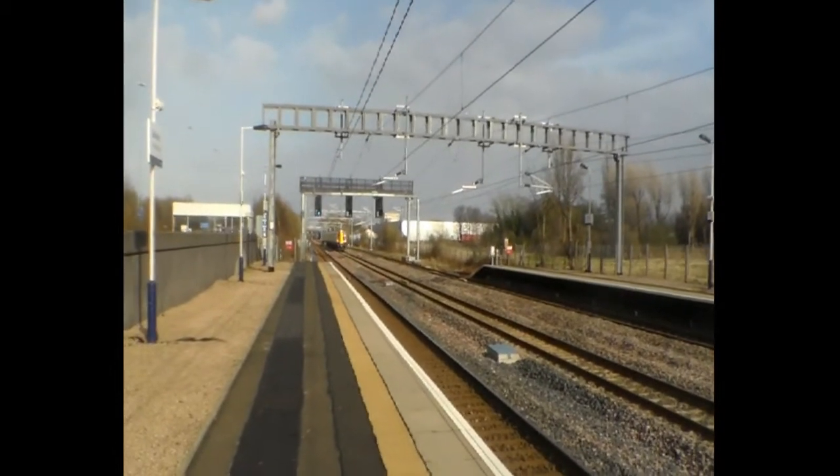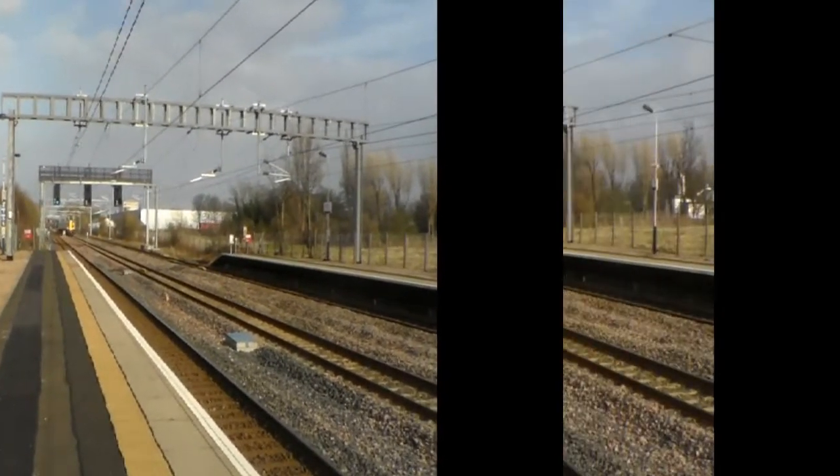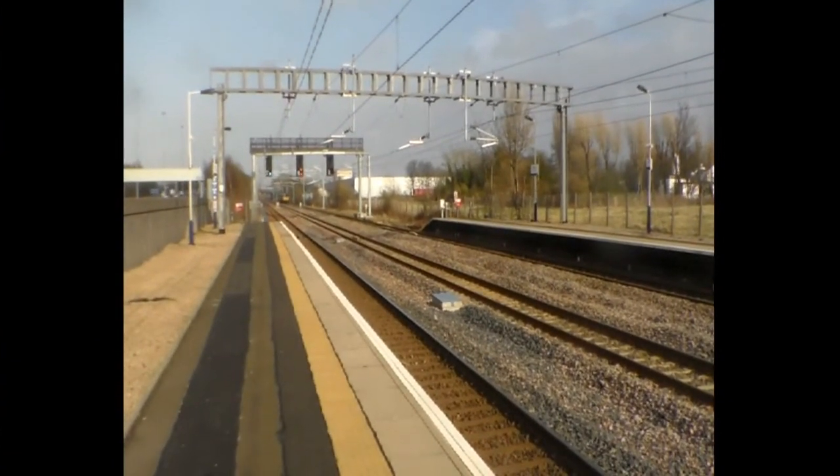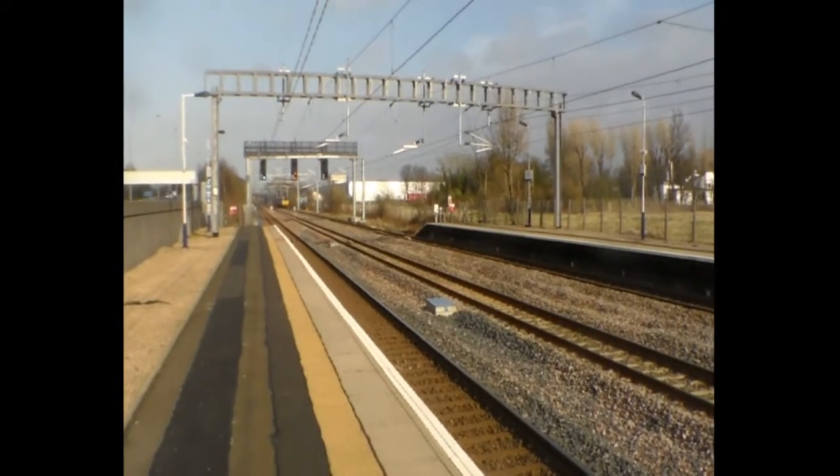380 019 and 011 heading up to the Gola. For all you sickos and sadists out there, here's a fast 314 to Wemyss Bay.